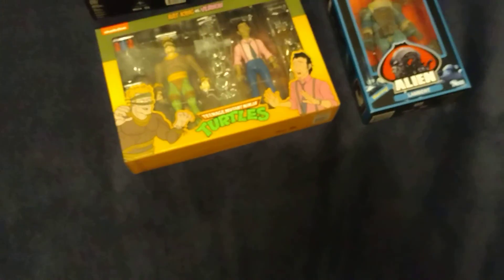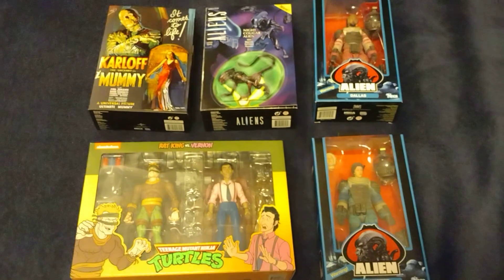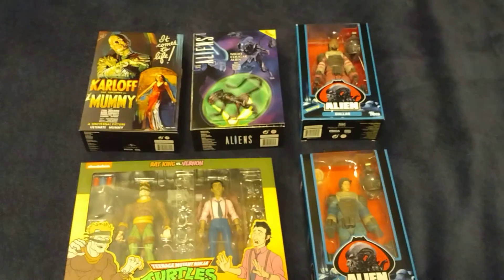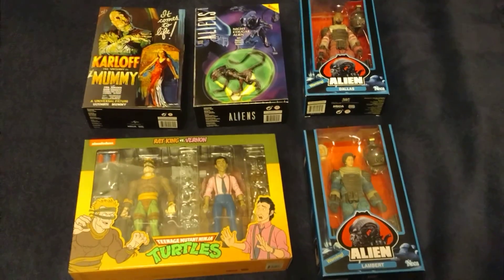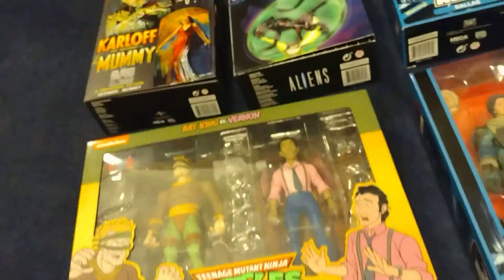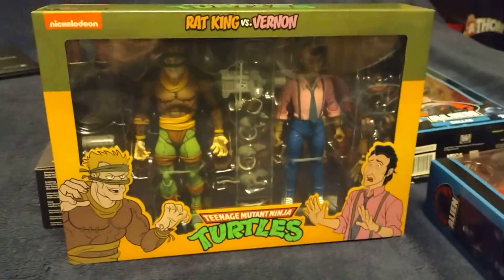Hey, what's up you guys, my name is Shosh. Welcome back to another video. I thought I'd show what I got at Target. I did a video earlier today but went to a different Target — it's nice to check out some other places without going to the same Target over and over again.